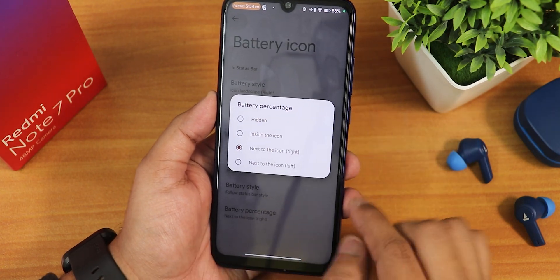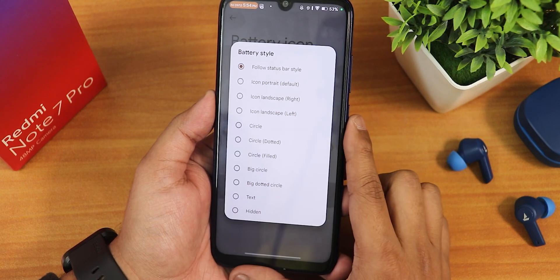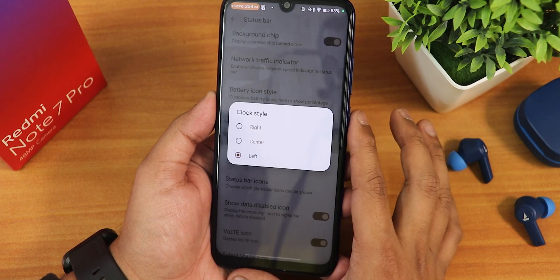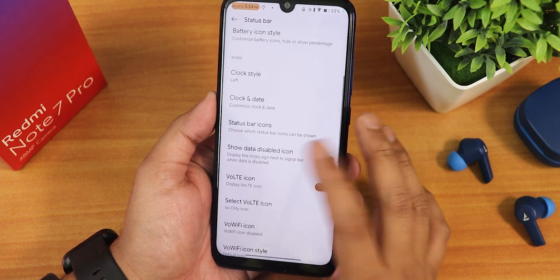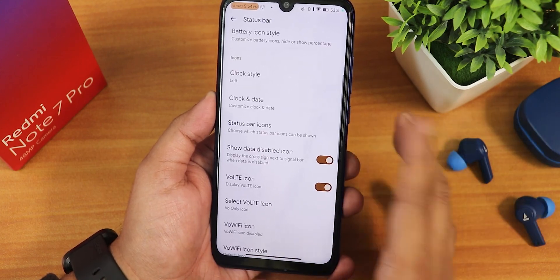We have battery percentage options — inside the icon, or you can choose position right or left next to the icon. You can have it follow the status bar style for the quick settings panel. There's clock style, clock position, format, and in the status bar icons section we have headset, Bluetooth, NFC, and other icons.